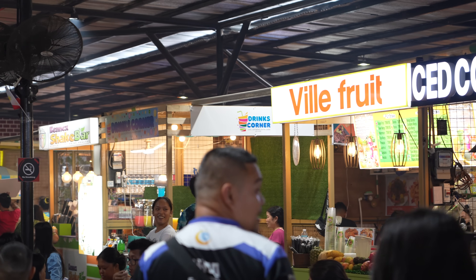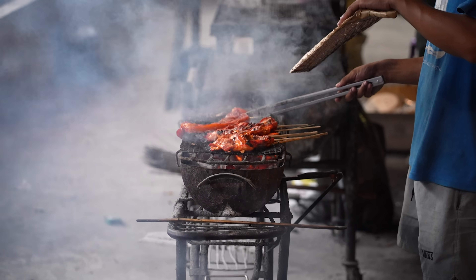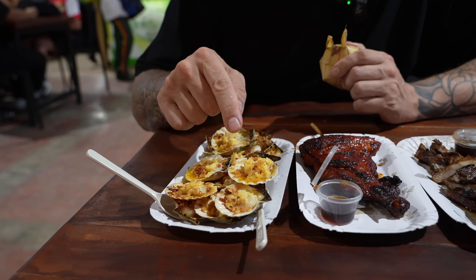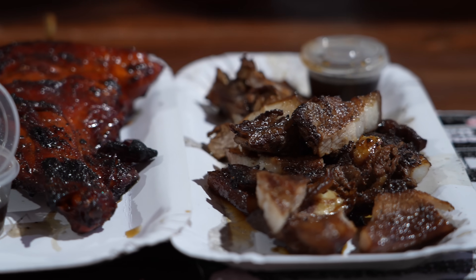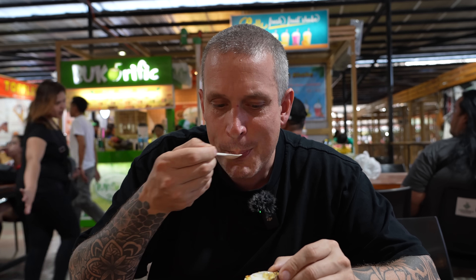We are here at the Carbon Market in Cebu City — pretty well known and famous for its food stalls and market goods. It's just getting going but let's see what food we can find. This place is crazy — so many vendors, people everywhere, it's awesome. We've got some really nice scallops — they're pretty famous for their scallops here in Cebu — nice and small, super sweet, covered in cheese, garlic, and butter. Let's hit one of these scallops.